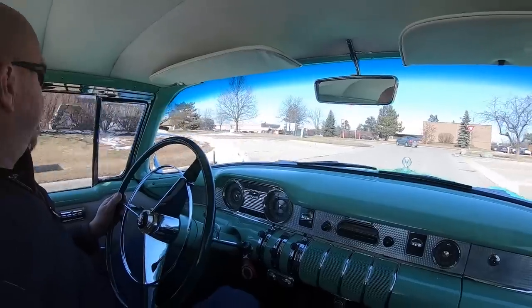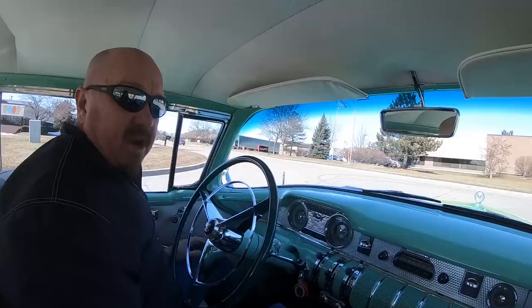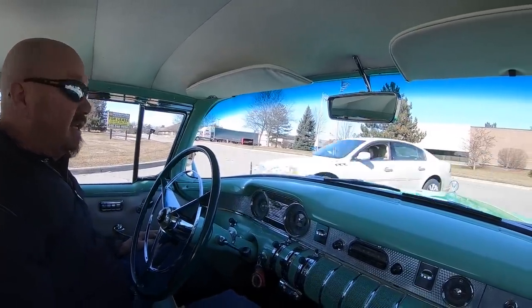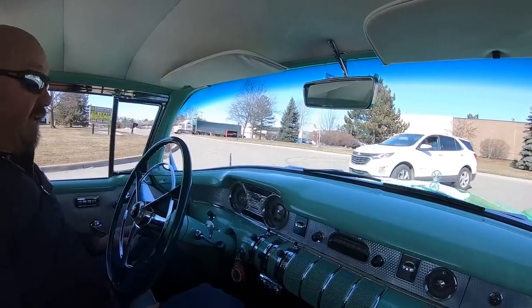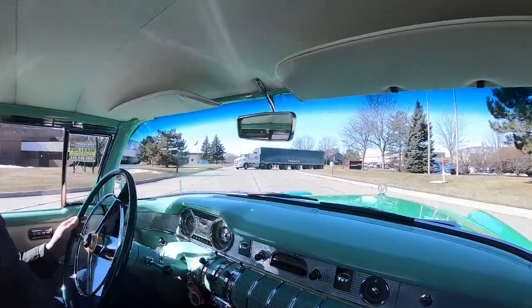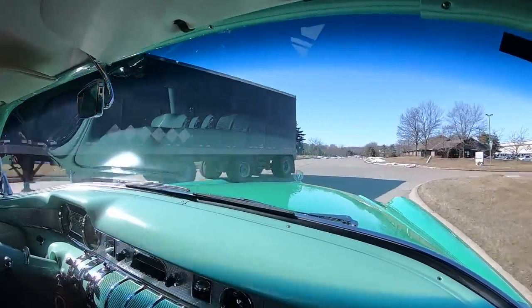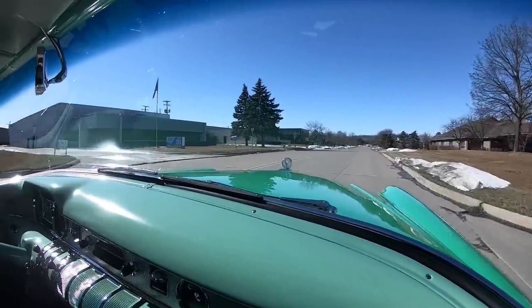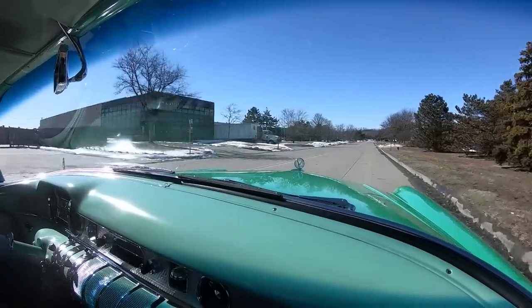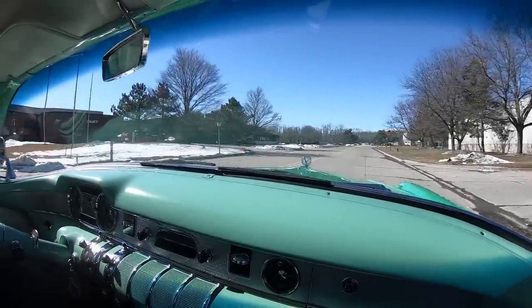Now we're going to do something here in a minute that nobody else in the industry does to all their cars. We're going to put this car up in the air and show you just how beautiful the bottom side of this car is. It may well be the nicest one on the planet. We sell about 95% of our cars sight unseen, but we do invite you to come on into the shop and check it out in person. And if you need to fly in, we're very close to the airport here in Detroit, only about 20 minutes away, and we'll come down to the airport and actually pick you up.